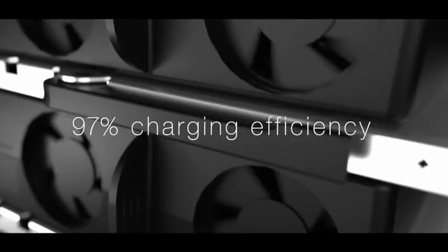As a fleet manager, you're under more pressure than ever to achieve zero emissions, see a reduction in operational costs and to squeeze the most value out of every asset. With Gamma's reliability and 97% peak efficiency, it really is a powerful tool to help you get there.